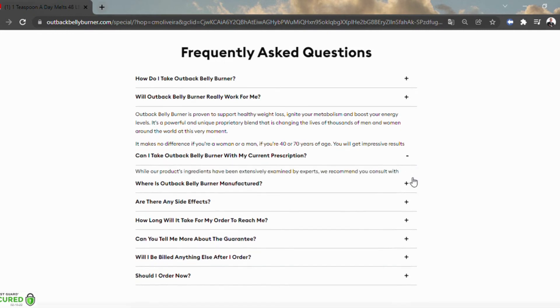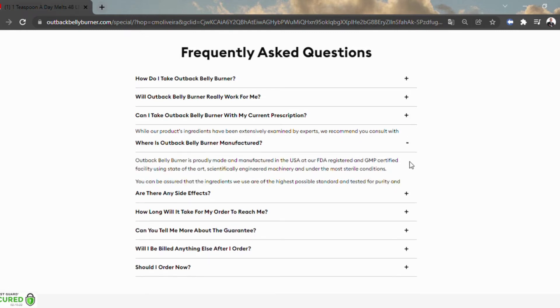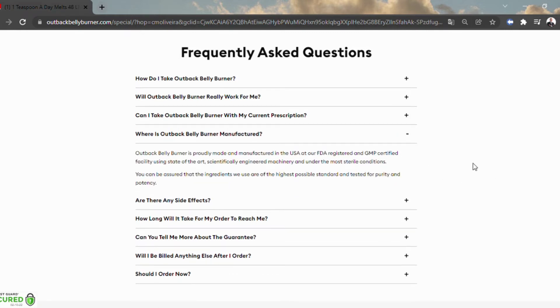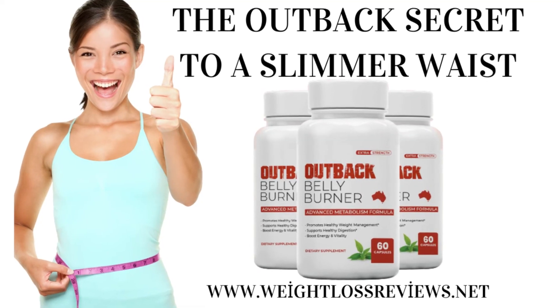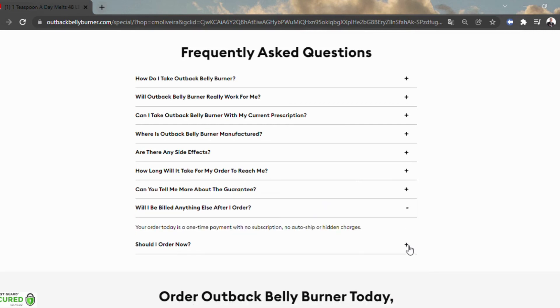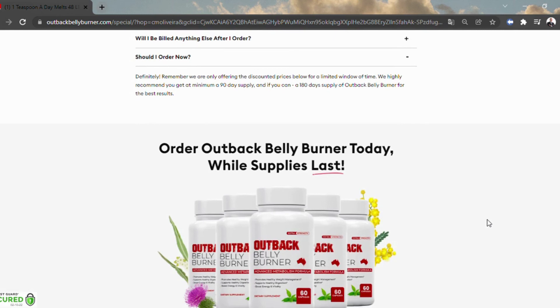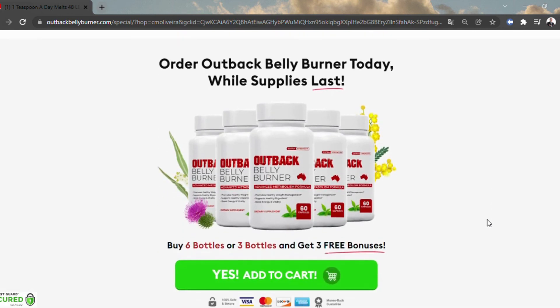Outback Belly Burner is found to be a popular topic of discussion among health experts, and most say that the supplement has got precise nutrients to support efficient fat burn. Just as the manufacturer suggests, daily intake for three to six months is necessary for optimal results — experts recommend the same. Outback Belly Burner has easy-to-swallow capsules and, as instructed, you may take two every day along with juice or water, preferably before breakfast, to enhance metabolism effectively and facilitate lasting results.